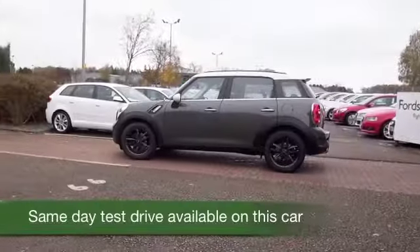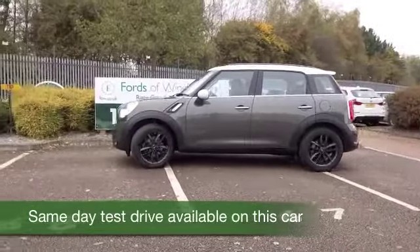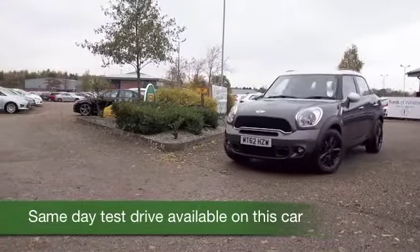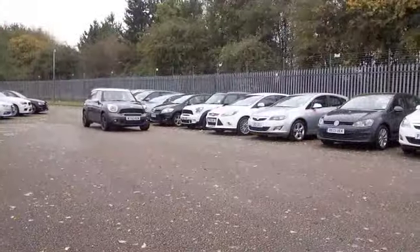How about this Countryman Cooper S? Looking great. This is the sporty one, a thrill a minute to drive, and yet you're going to get decent fuel economy, around 60 mpg combined. That's not going to scare anybody.